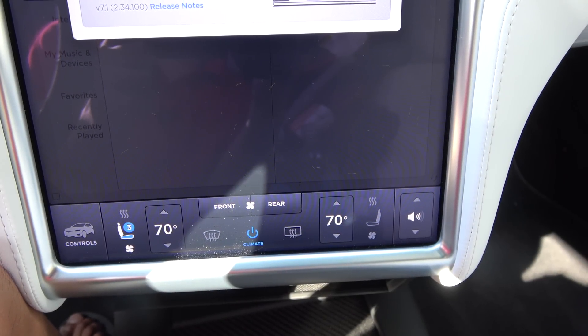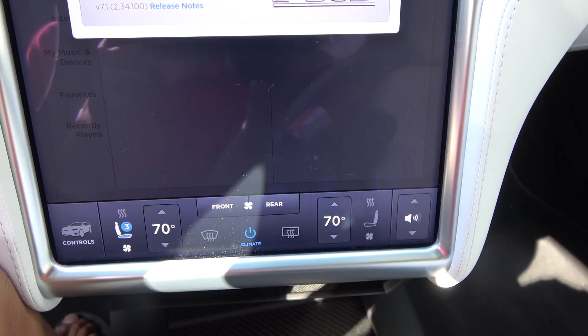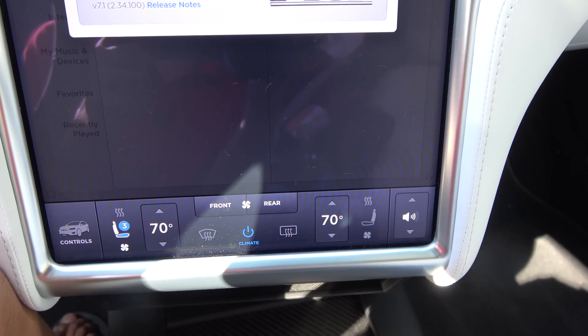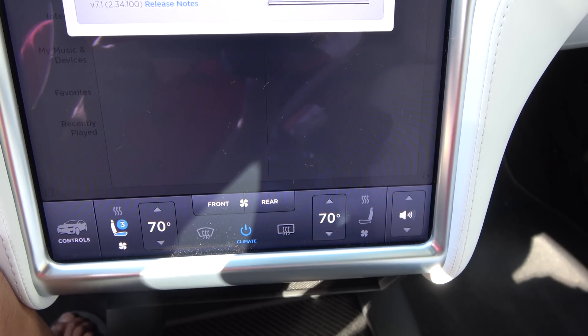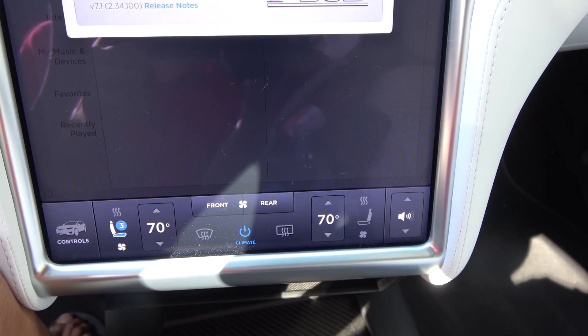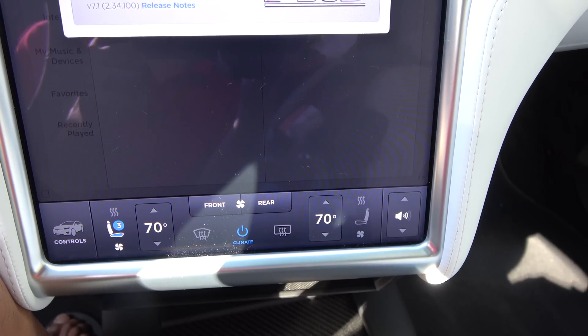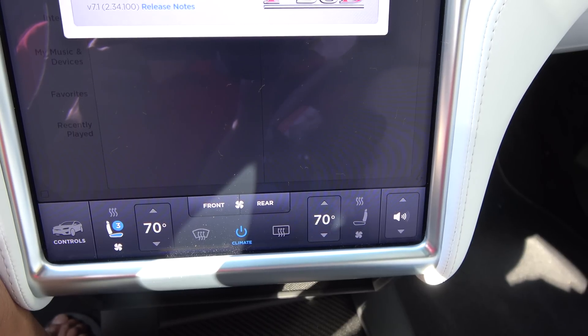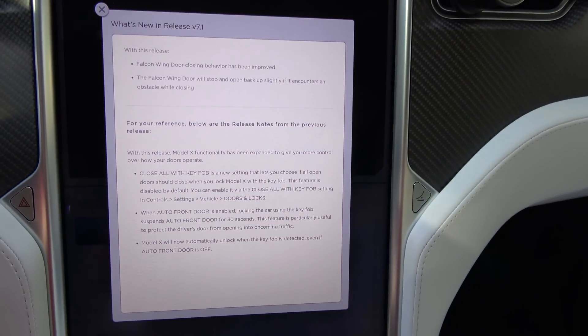Hey guys, I just got the latest release of Tesla's firmware update. It is version 7.1.2.3.4.100, and from the firmware tracker it is actually the latest version. From the release notes, this is what it says.